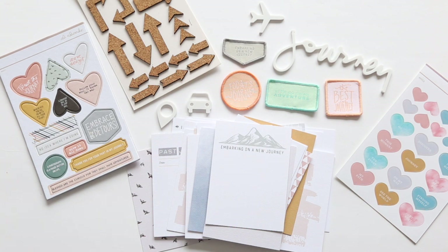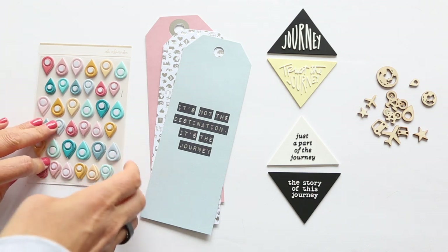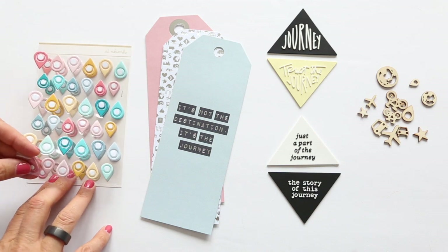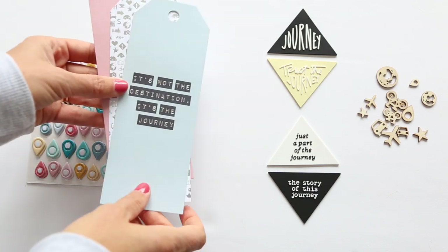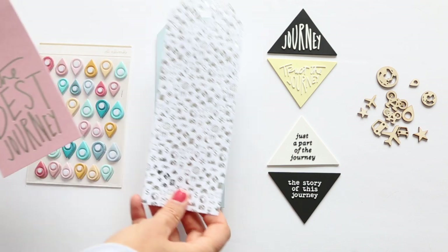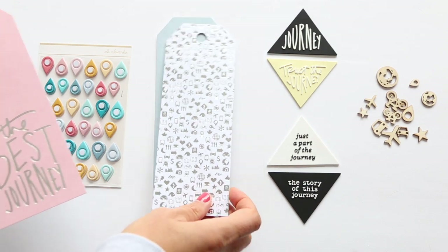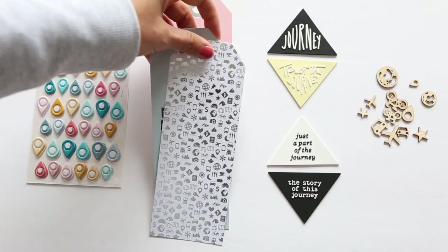Next up, let's take a look at the add-on options. Add-on options for all subscriptions this month include two sheets of puffy geotag stickers — these are super fun, I can totally see using those on a variety of different projects. A set of 3x8 tags with silver foil on them: it's not the destination, it's the journey. This one has a bunch of travel icons and patterns, silver on white. And then this one says the best journey, again with the silver foil.